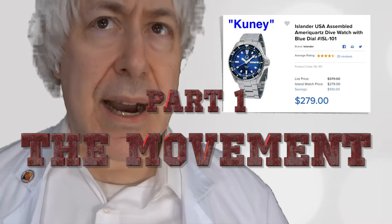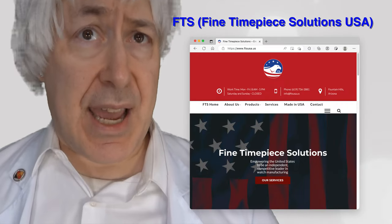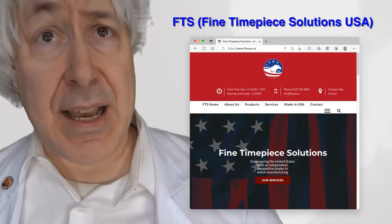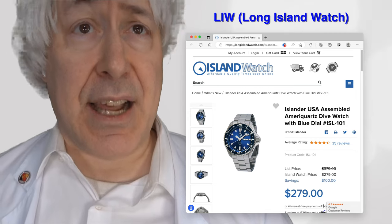I'll refer to this Quartz Islander ISL 101 watch as the CUNY, which I've named after Kunal, president of Fine Time Solutions USA, the maker of the CUNY's movement. I'll refer to Fine Time Solutions as FTS. I'll refer to Long Island Watch as LIW.